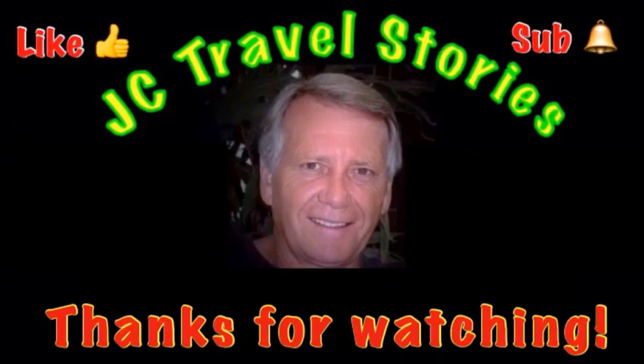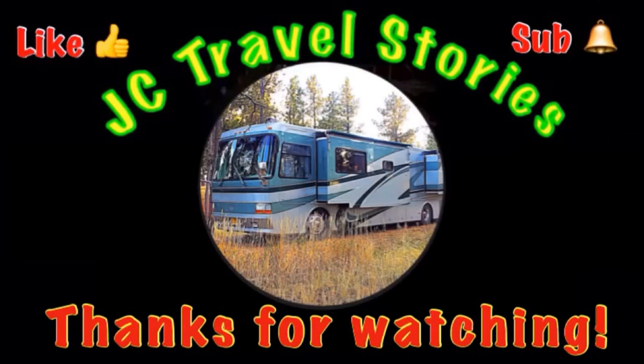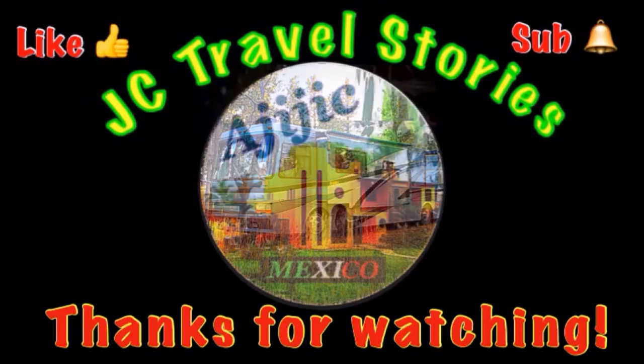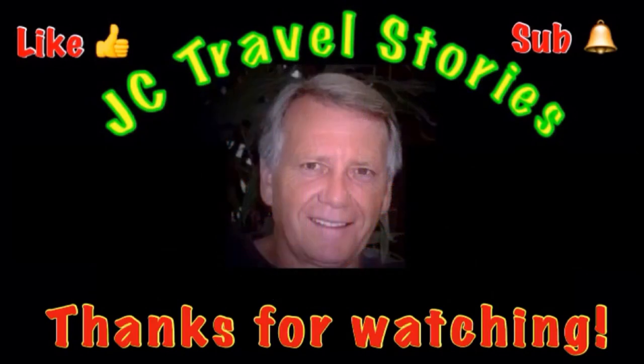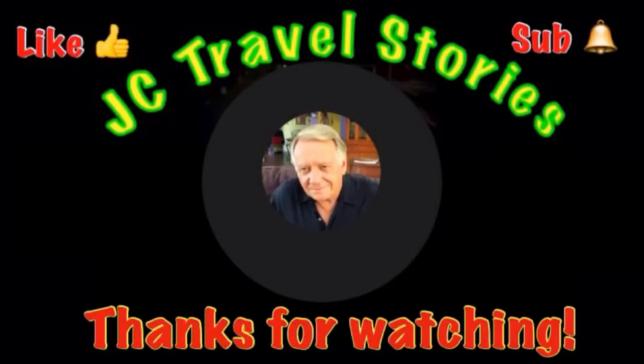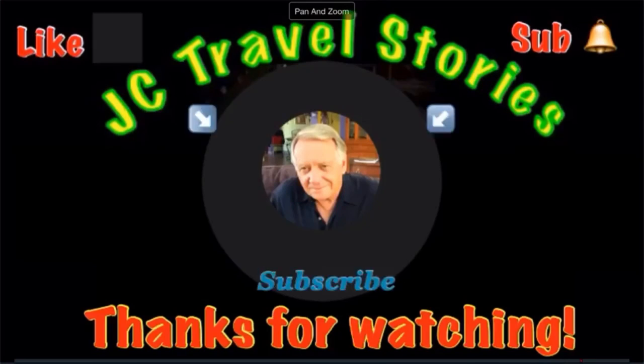If you like me, give me one of those thumbs up. Please subscribe and hit that little bell so you know when I post next. Please share me with your friends on social media. Thank you for watching. I hope you enjoyed what was on my mind today. I'll see you next time.